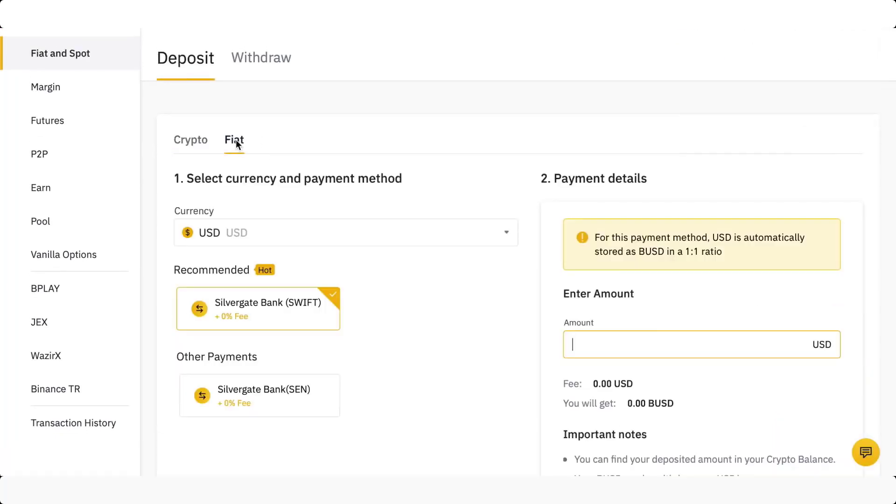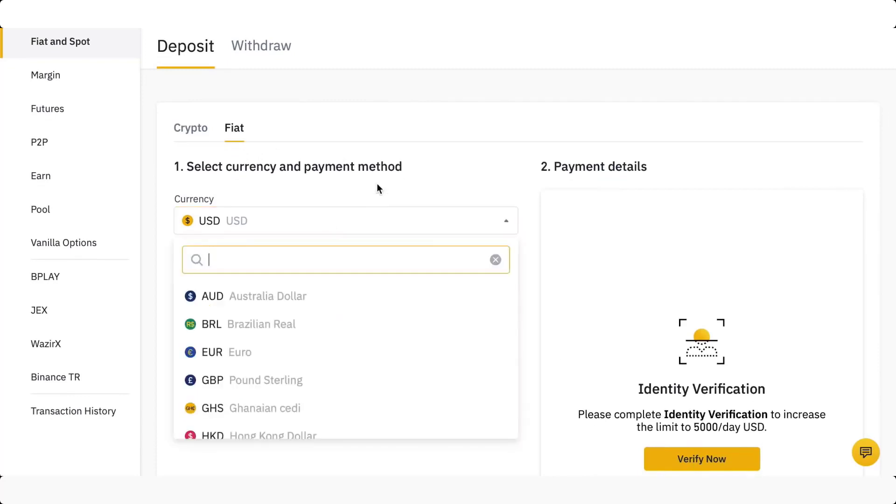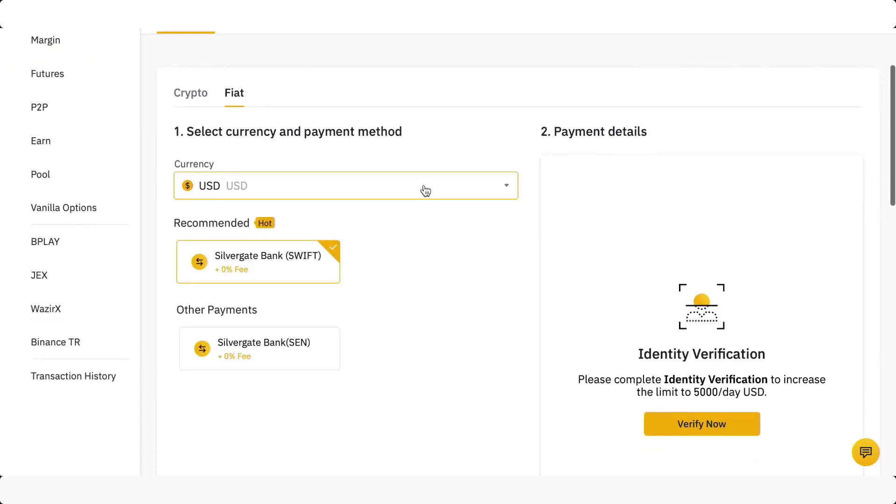If you want to deposit fiat currencies as well, you can just choose a currency that you want to deposit — most of them are accepted. And as you can see, it's a lot cheaper to actually deposit funds this way. You can use a SWIFT payment, or a Silvergate bank payment, and both of these are actually free of charge.